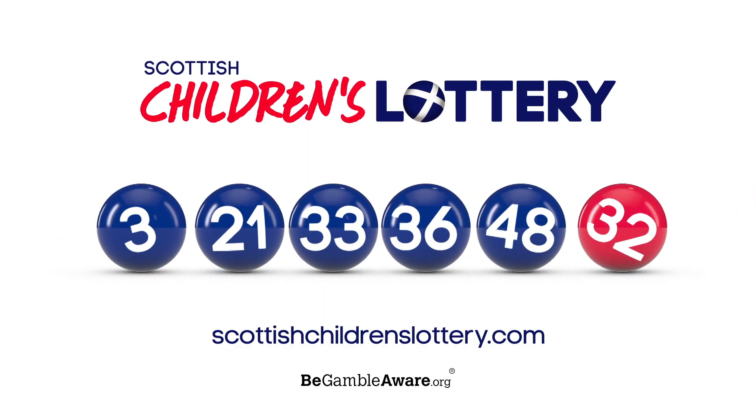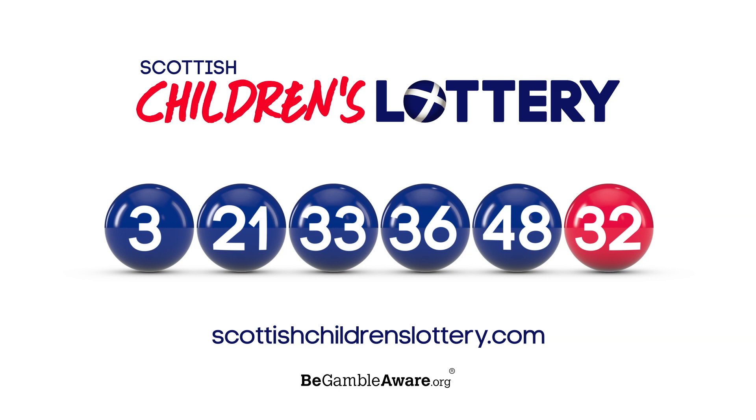Here are those numbers again. Join us for the next Scottish Children's Lottery Draw — Mondays and Thursdays are the best days of the week.